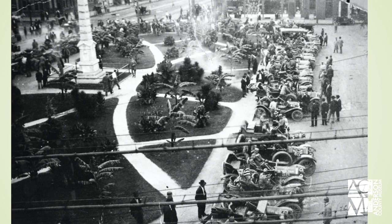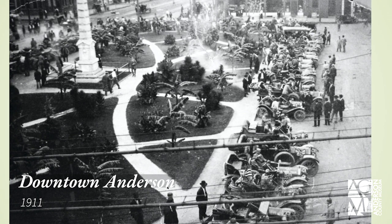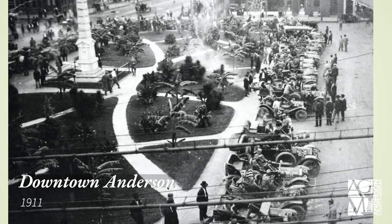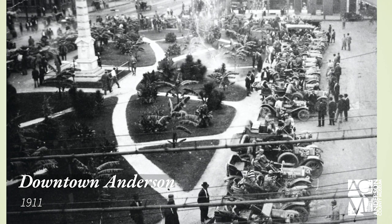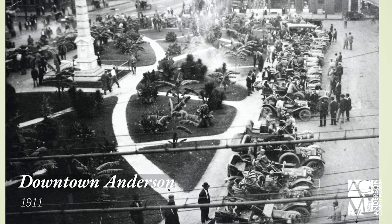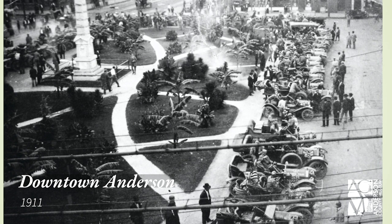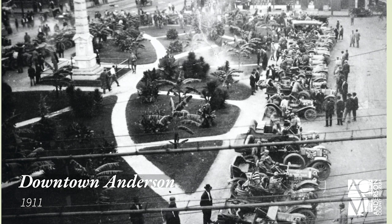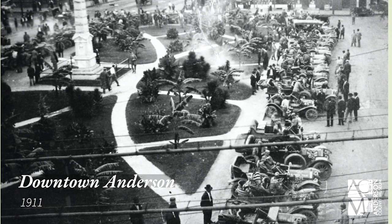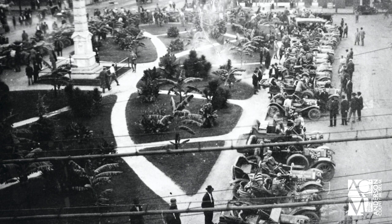A very famous photo shows Glidden Tour participants after arriving in Anderson, lined up around the courthouse square. Featured in the upper left is the Confederate monument, and all around it are tropical-style plants installed by the civic association over the previous five to six years, headed up by Pearl Fant and other major figures in Anderson history. They wanted to beautify Anderson and make it a destination, and these more exotic-looking plants aided in that goal. The sheer number of cars that had made it was cause for a huge celebration.